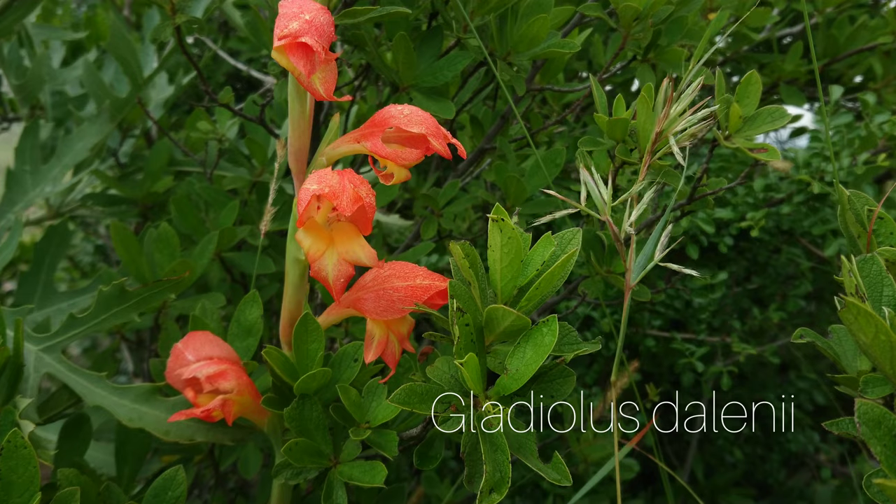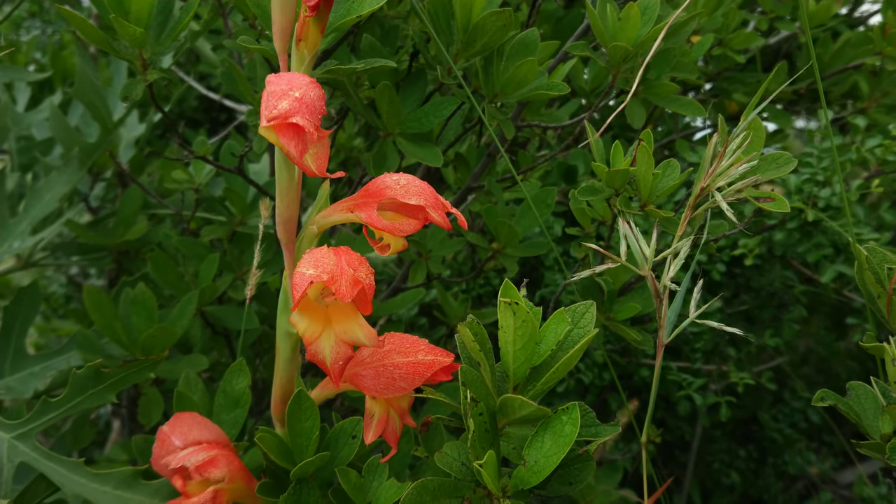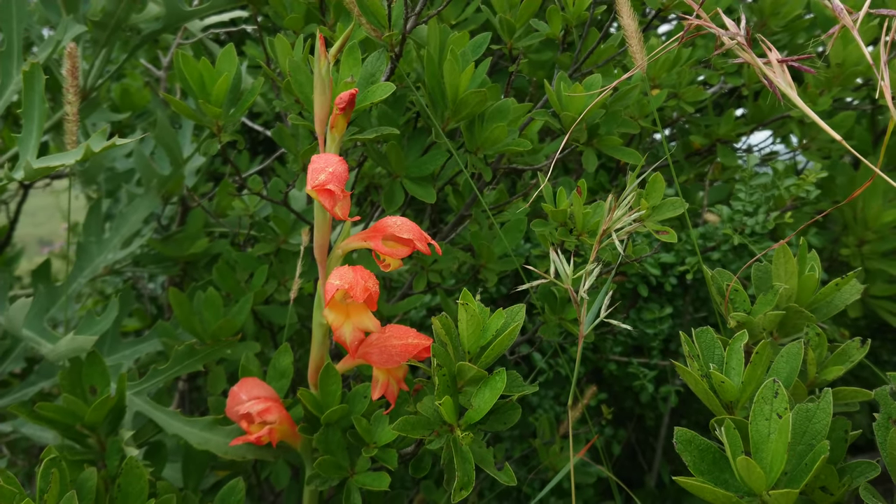And this is Gladiolus thalenii, also a genus familiar to most gardeners and non-gardeners alike.